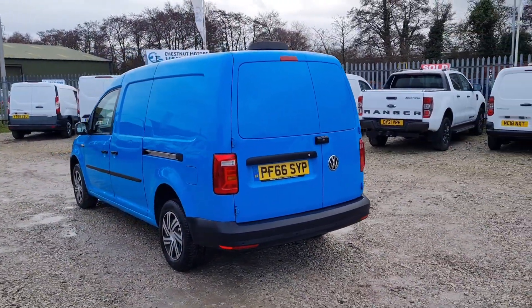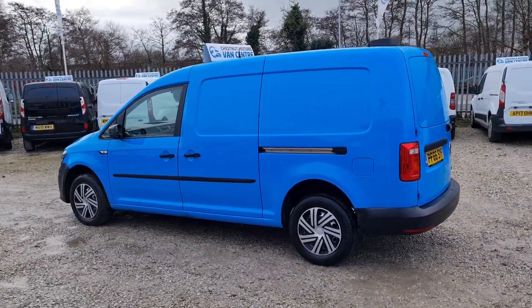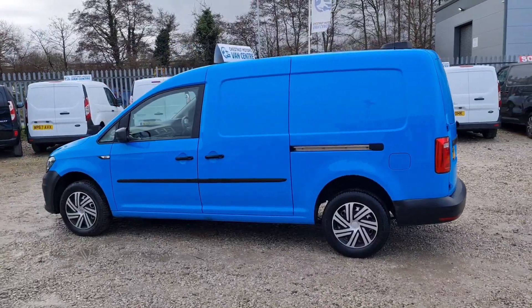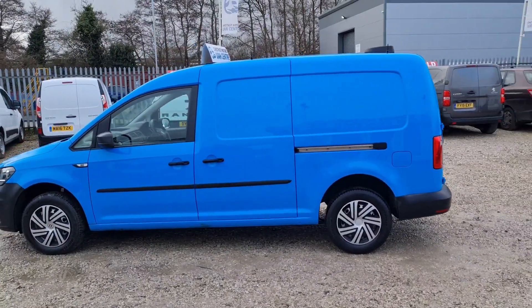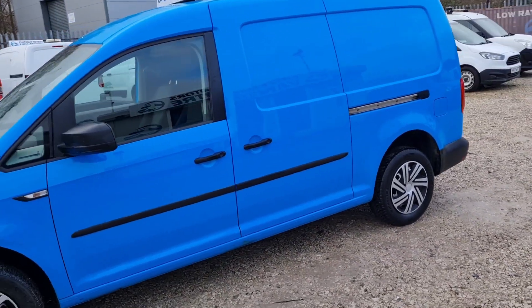Double rear doors at the back, rear parking sensors too. It has got twin sliding side doors on. All our vehicles come with a new MOT — no advisories; if anything needs to be replaced it will be. Full service and a warranty too.